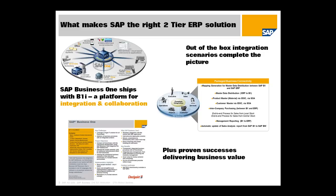The second thing that makes SAP the right provider for a two-tier option is that we deliver out-of-the-box integration scenarios. We have packaged business connectivity scenarios like master data distribution, pushing out inventory updates from suppliers to customers, from head office to subsidiary, managing intercompany purchasing, doing management reporting, and automatically updating sales analysis reports. There are a number of these pre-built integrations available with SAP Business One that we'd be more than happy to show you in more detail.